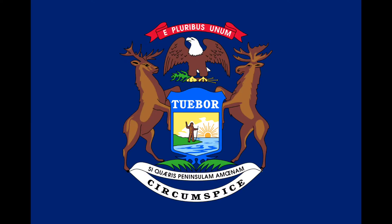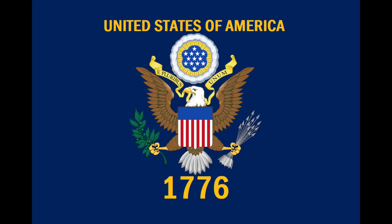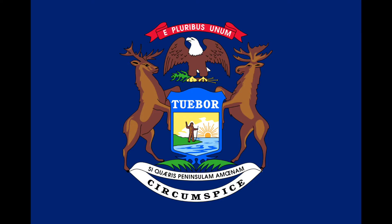This is actually the third flag of Michigan. The first bore the portrait of Michigan's first governor, and the second had Michigan's arms on one side and the United States' arms on the other. The current design was finally adopted in 1911.